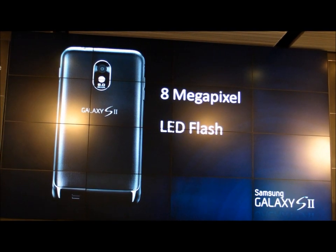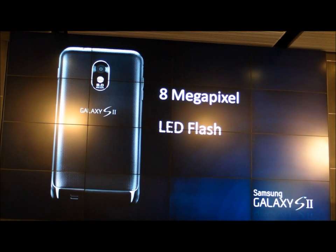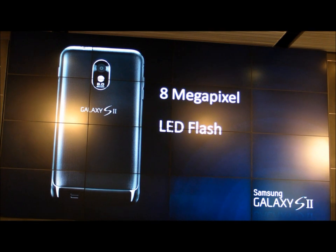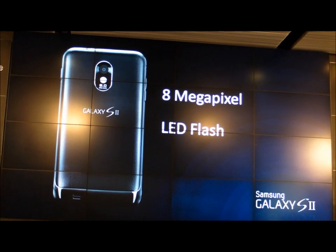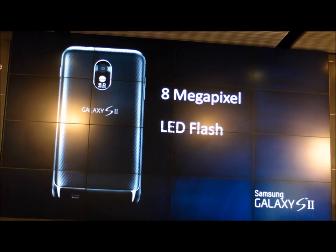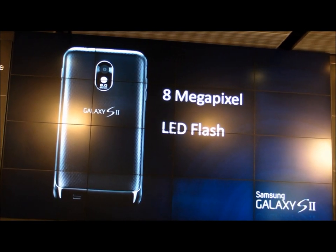8 megapixel autofocus, backside illuminated camera with LED flash. The user interface, including blink detection and all the Samsung camera enhancements, mean that this will be the best mobile phone camera pictures you take.